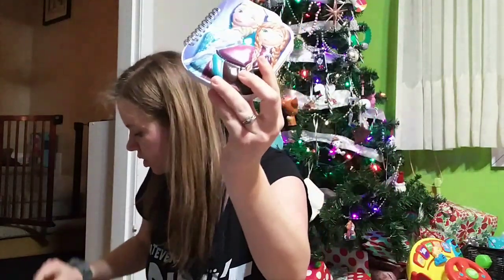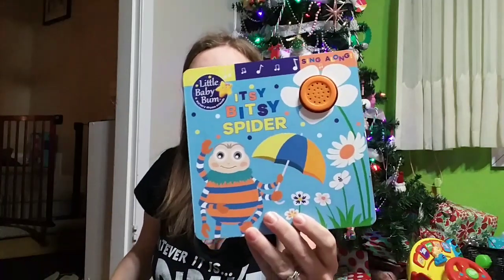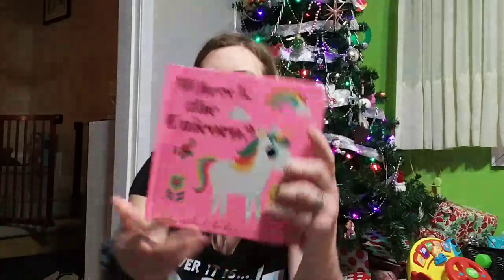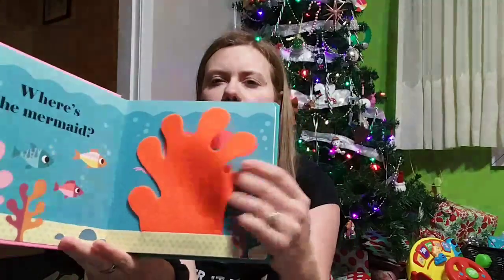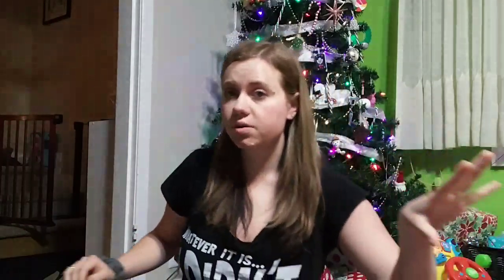She got this notebook and a pen — I'm not entirely sure what the pen is, but it's okay. Elodie got this book, and she got this Lift the Flaps Unicorn book — the flaps are made out of felt. Those are also in the other vlog.